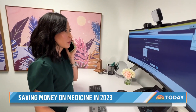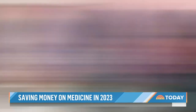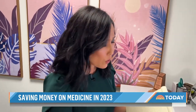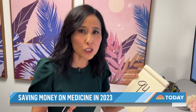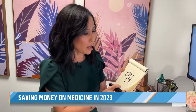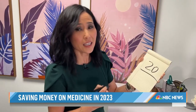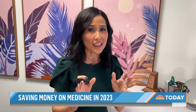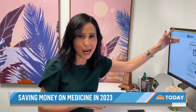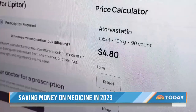We called Walgreens to see how their discount membership compares when it comes to the most common generic in the U.S. They wanted to charge $94 for a one-month supply of a common cholesterol medication — the generic. But if you join their membership program for $20, you could get that drug for $15 a month. And when checking the Mark Cuban Cost Plus Drug Company website, a 90-day supply was available for under $5.